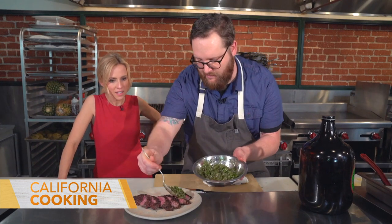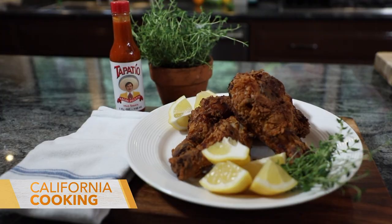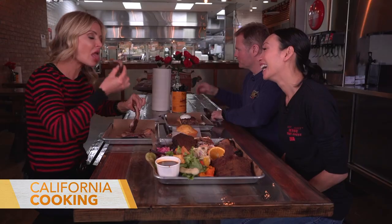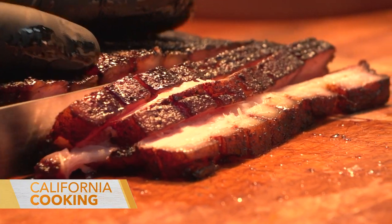Hey guys, welcome back to California Cooking. This weekend we are kicking off grilling season. Chef Hunter Pritchett is teaching me how to make the perfect sauces for your grilled meats and veggies. Then it's a summer favorite — I'm making a spicy buttermilk fried chicken. And Dana Devin is taking us to a smokehouse making low and slow Mississippi barbecue. First up, I'm getting in the kitchen with Chef Hunter Pritchett at his greenhouse-inspired eatery called Atrium.